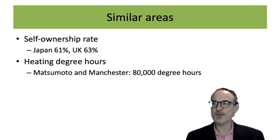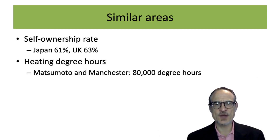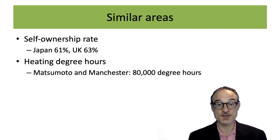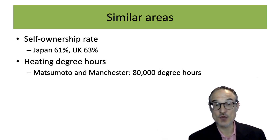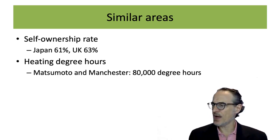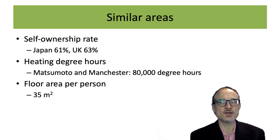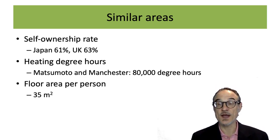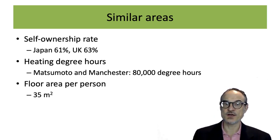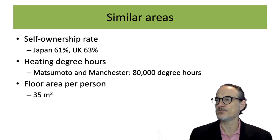With heating, Japan has a big range of climates from Hokkaido down to Okinawa, and the UK has some difference between the North and the South. But Matsumoto and Manchester both have similar heating loads — the amount of heating you need over the year is at a similar level. Another similarity is floor area per person. People from America come to Japan and say how small the houses are, but houses in Japan are about the same size per person as houses in the UK. Some countries have much bigger houses, but Japan and the UK are similar.